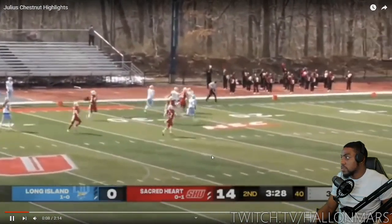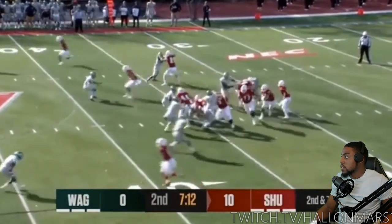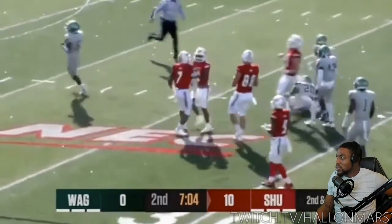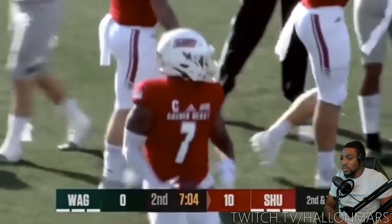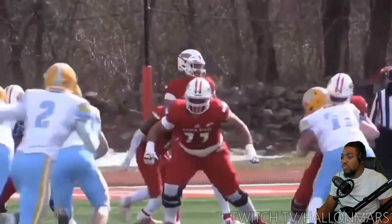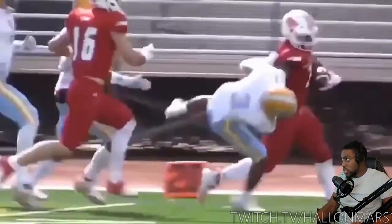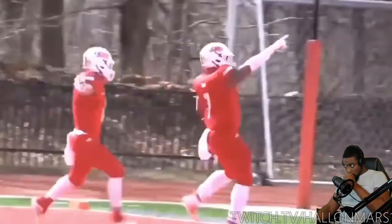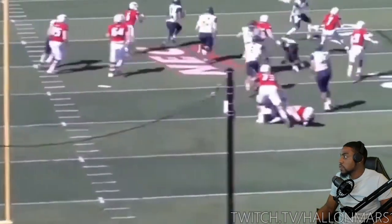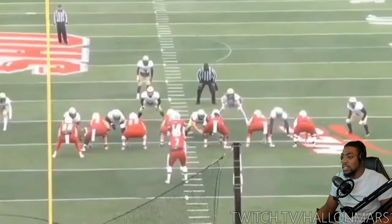He looked a little more slimmer in this clip. He got a little bit of burst for a bigger size back. Right here he looks like he's about 6'2". He has some good break tackle ability. Only thing that really hurt him was that fumble — that's going to be big. Did he get drafted or was he undrafted? Y'all let me know. I'm going to have to check out his measurables too. He's got some burst and good contact balance for a bigger back.